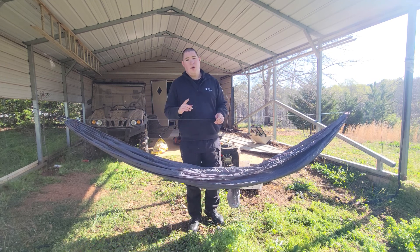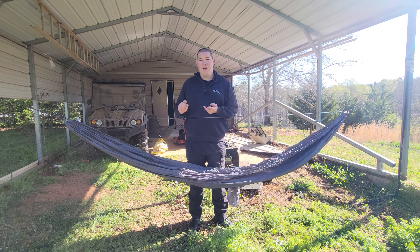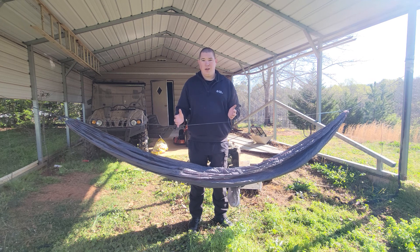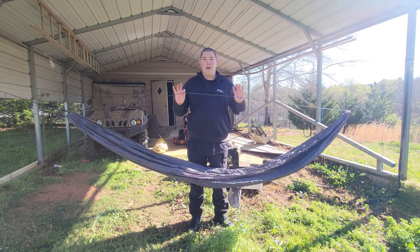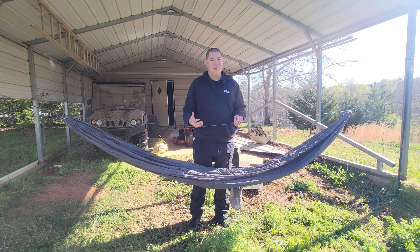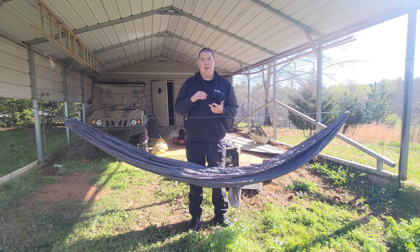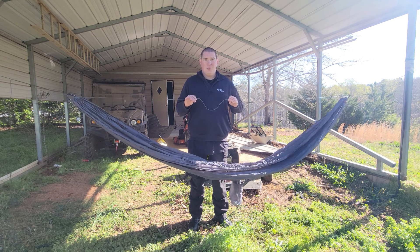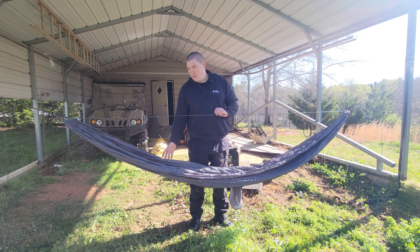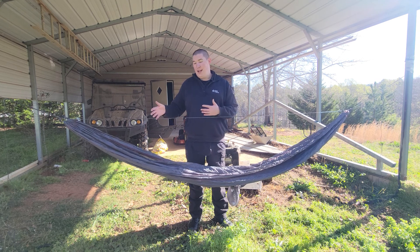Do I recommend hammocks? Absolutely. Do I recommend ENOs? Absolutely not. I recommend Grand Trunks and Outdoor Vitals. There are other hammocks out there I haven't tested, so I can't speak to those. I do recommend picking up a ridgeline — it gets you off the ground, gives you a better night's sleep, and if properly set up will be the best sleep you've ever gotten outdoors. Adding a ridgeline will turn any $20 hammock into about an $80 hammock experience, giving you that extra bounce to lay asymmetrically like you would in a high-dollar hammock.